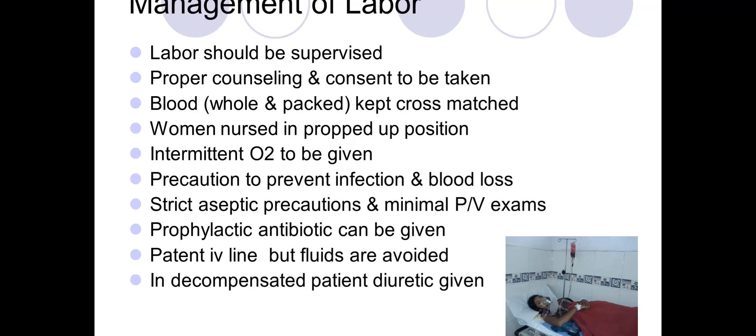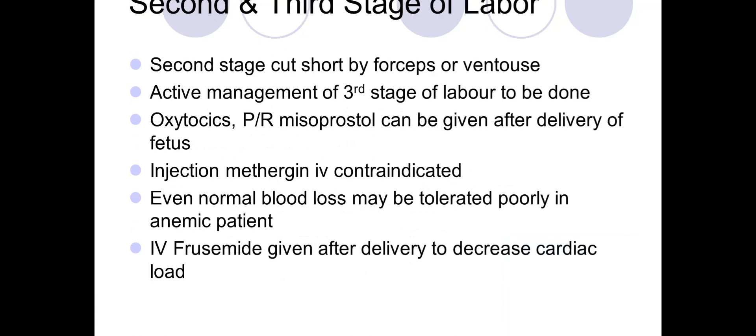An IV line should be maintained, IV fluids should be avoided or restricted, and in decompensated patients diuretics should be kept ready to prevent congestive heart failure. The second stage of labor should be shortened by forceps if needed.